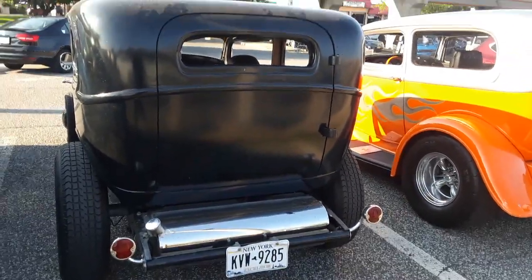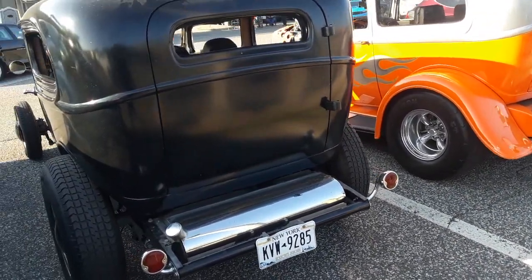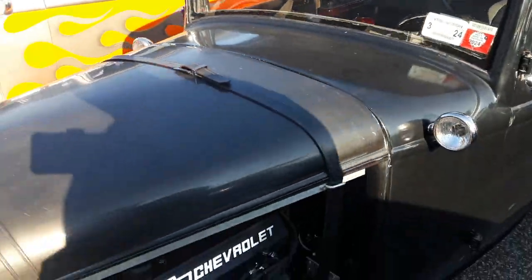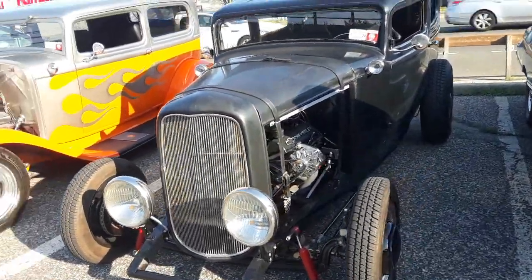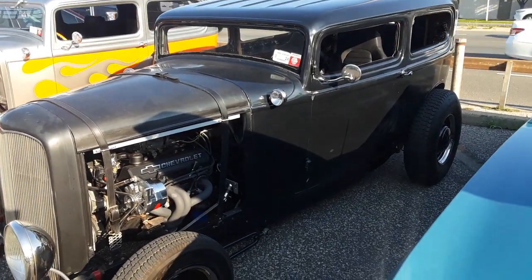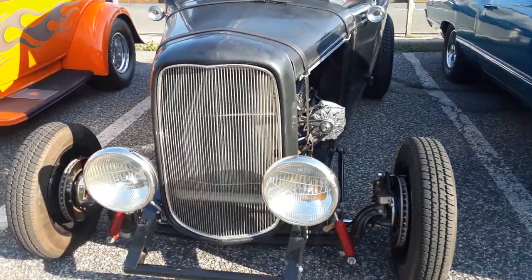I'm gonna show you all of these guys together because there's a whole grouping over here of Model A's. We have this Model A coupe right here, 1932, with a Chevy small block in it. You see these from the olden days of hard riding — it's the first time I've ever seen these things up close in person and they are truly astounding.